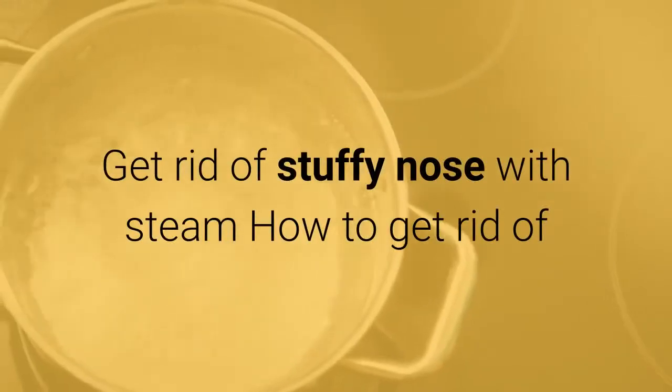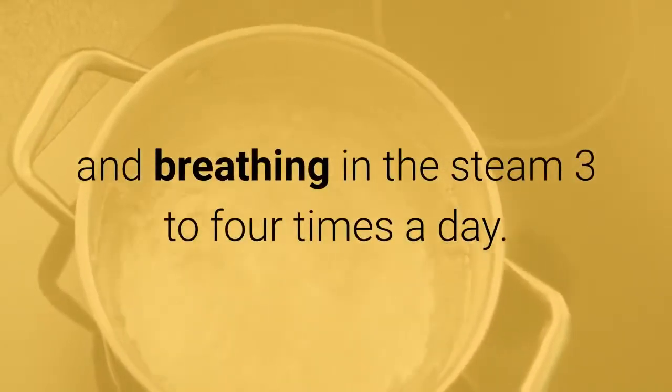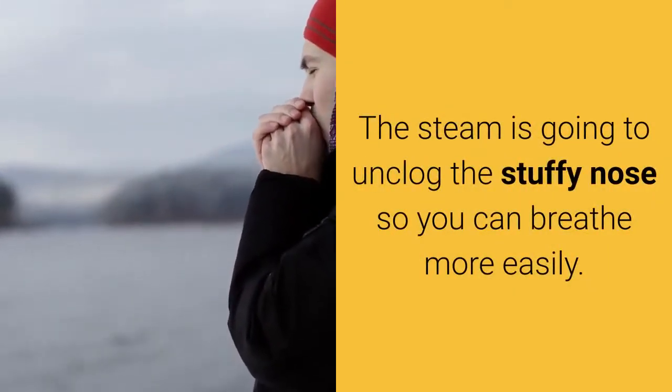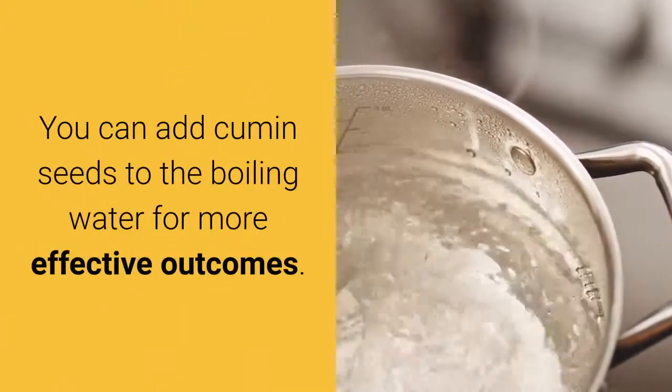Getting rid of a stuffy nose with steam involves boiling water and breathing in the steam 3 to 4 times a day. Boil water and then inhale the steam for 5 to 10 minutes. The steam is going to unclog the stuffy nose so you can breathe more easily. You can add cumin seeds to the boiling water for more effective outcomes.